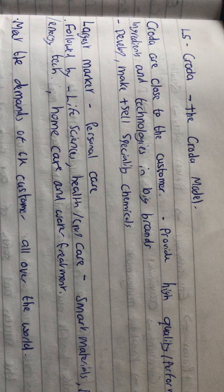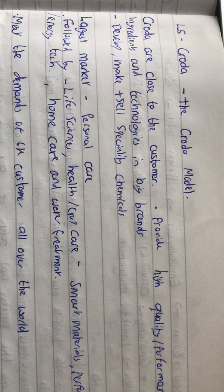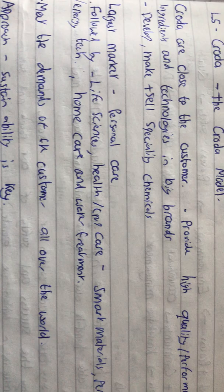They're known for working close to the customer to provide high quality performance ingredients and technologies in big brands. The company developed, made, and sold these specialty chemicals to a wide variety of audiences and markets.